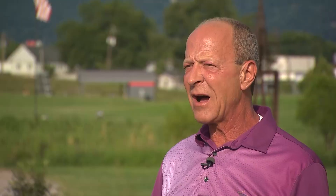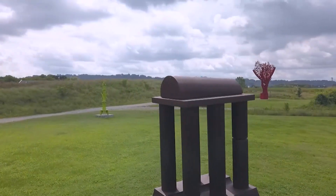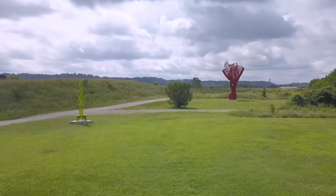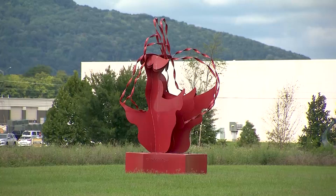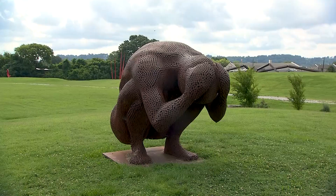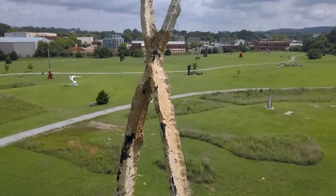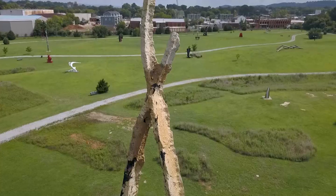Most people when they come out here are like, this is amazing. And it is amazing. After years of environmental repair, texturing of the land, and John Henry asking his sculptor friends to help fill the park, Sculpture Fields opened to the public in 2016. Now it is the largest sculpture park in the southeast.